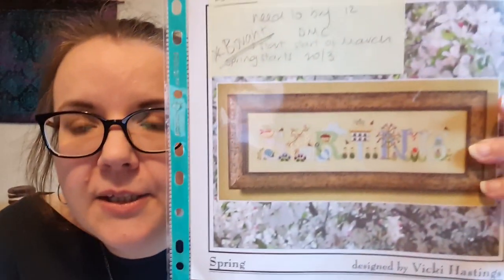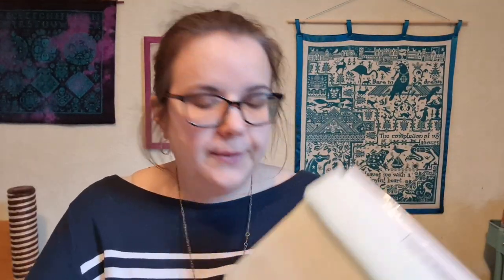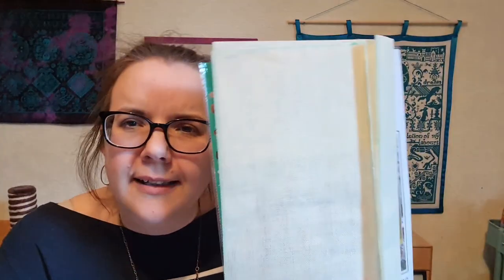The other thing I want to do this month - I'm probably going to start tonight - is my next Cricket Collection season, which is Spring. This is all DMC and I've got a Wichelt fabric ready. It's 28 count so it'll match all my others.